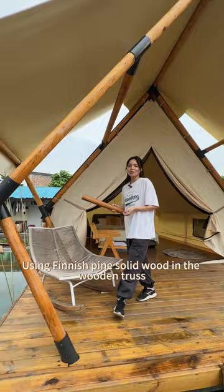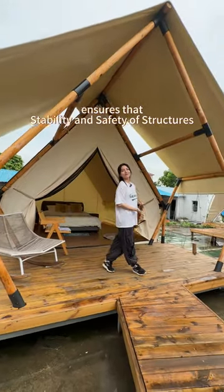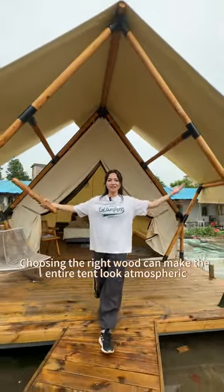Using finished pine solid wood in the wooden truss, combined with appropriate design, ensures the sustainability and safety of the structure. Choosing white wood can make the entire piece look atmospheric.